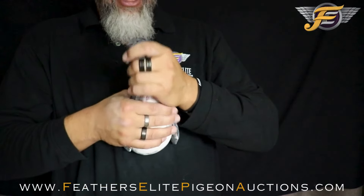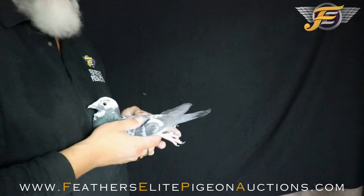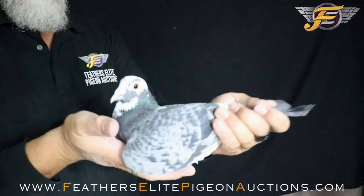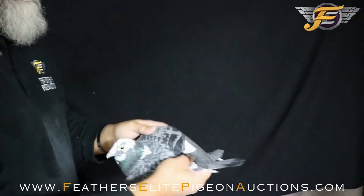Muscles are soft and silky. Vent bones are strong but open a little bit. Very pretty pigeon with a killer rich eye.